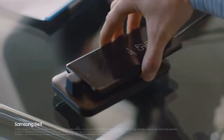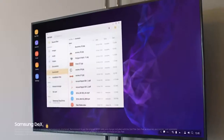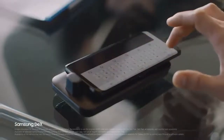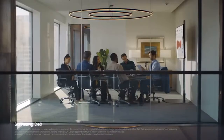With Samsung DeX technology, we've reimagined the work phone to give you a PC-like experience the moment you plug in DexPad, giving you drag-and-drop capability, contextual menus, and resizable windows — not to mention a great presentation.